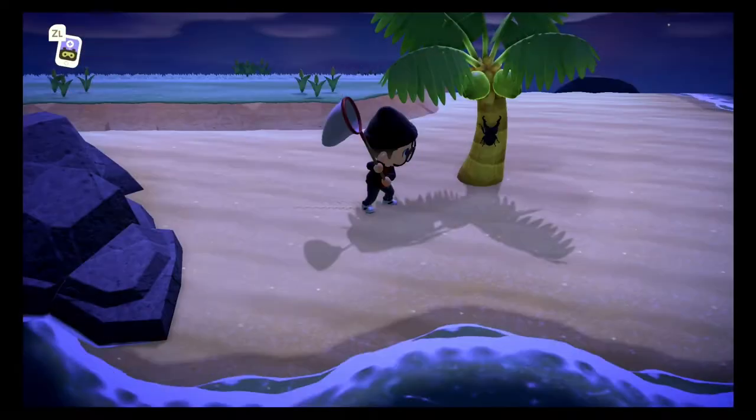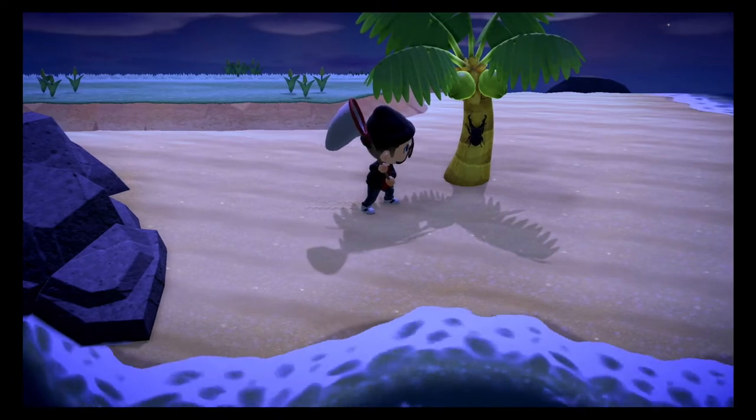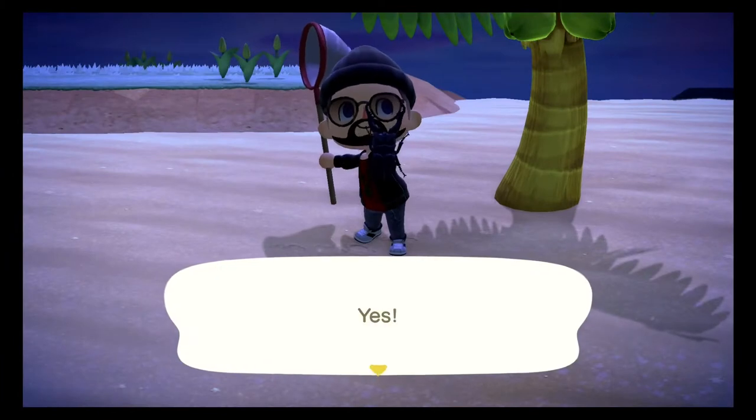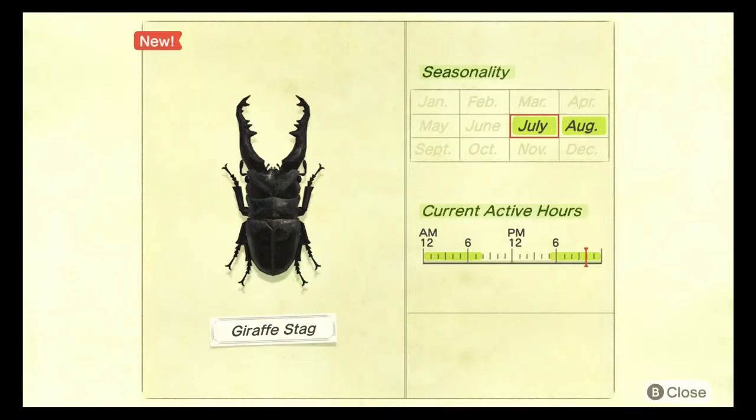The next coconut bug we need to catch is the giraffe stag. This stag is pretty much the same as the cyclomatus, the only difference is it sells for 12,000 bells instead of 8,000 bells. This bug spawns between the hours of 5 PM and 8 AM between the months of July and August. It is very rare. The giraffe stag is pretty much a black version of the cyclomatus stag.